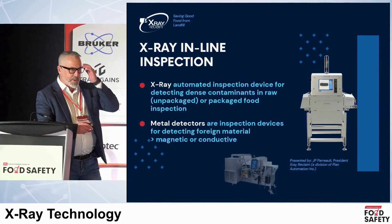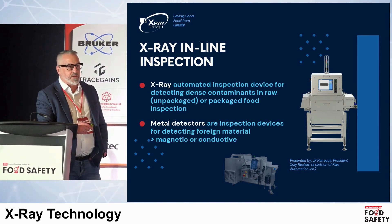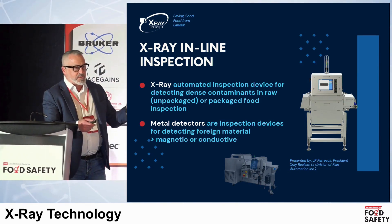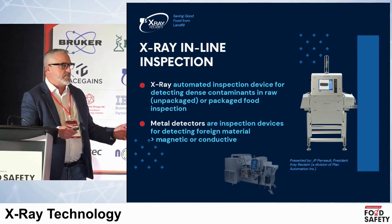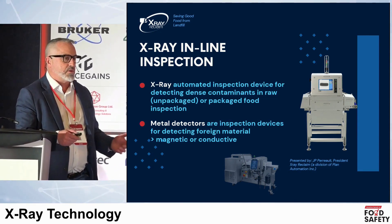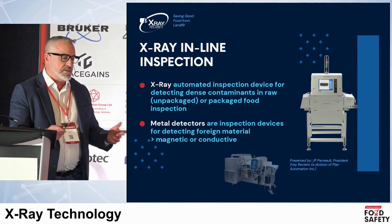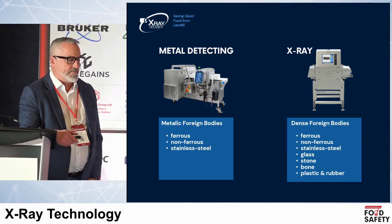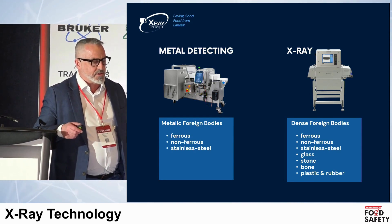First, I want to start with some basics. Everybody's pretty familiar with in-line food safety inspection — classic devices like metal detectors and X-rays. X-rays perform density measurement, inspecting for dense foreign material, whereas metal detectors look for magnetic or conductive materials. In those two categories, you're looking at ferrous, non-ferrous, and stainless steel — your standard contaminants for metal detection.